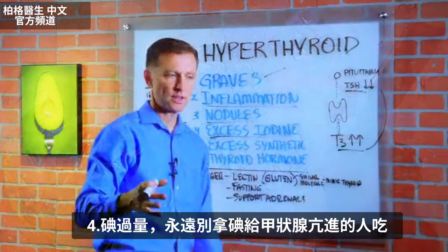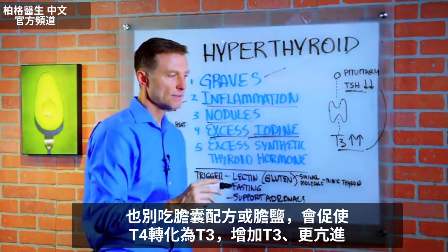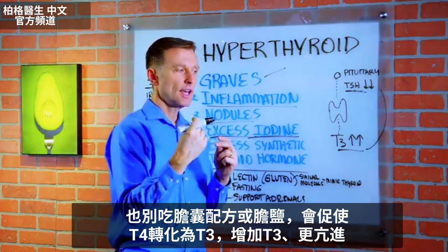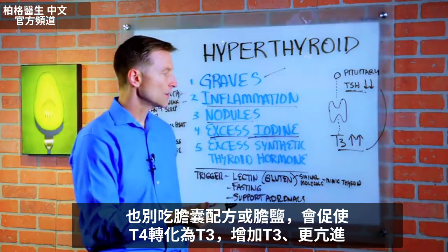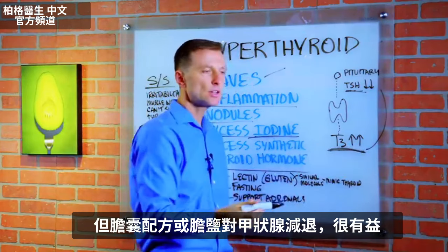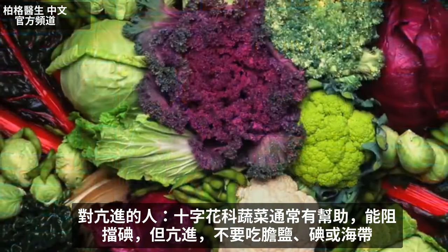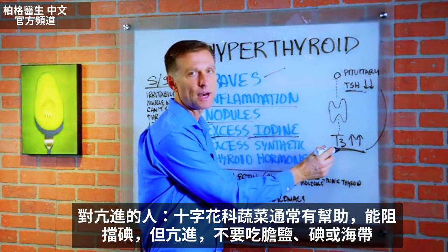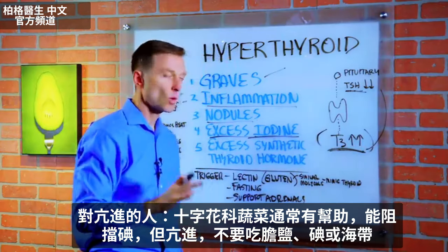You don't ever want to give someone with a hyperthyroid condition any iodine. And you don't want to give them gallbladder support or bile salts, because bile salts increase the conversion of T4 to T3, giving you actually more T3. That would be good if someone had hypothyroid issues, but not here. Cruciferous vegetables are good because they tend to block some iodine, so that's okay — but not bile salts, iodine, or seaweed.